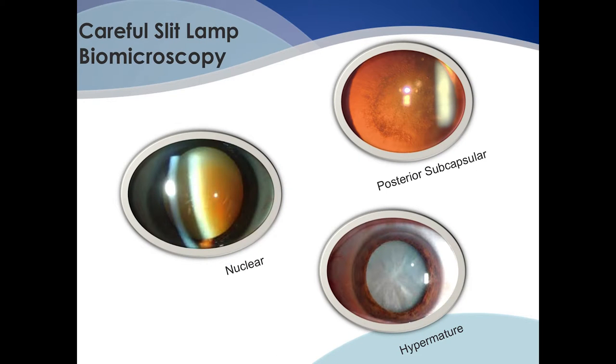Different types of cataracts can cause different symptoms. Nuclear sclerotic cataracts can cause a myopic shift, decreasing the distance vision but improving the close-up vision. Posterior subcapsular cataracts notoriously cause disabling glare at nighttime and can progress more rapidly.